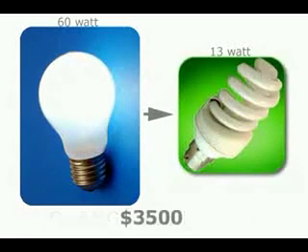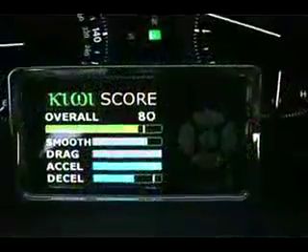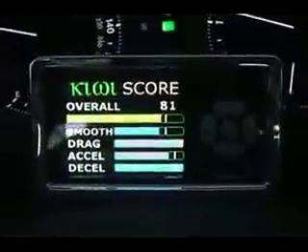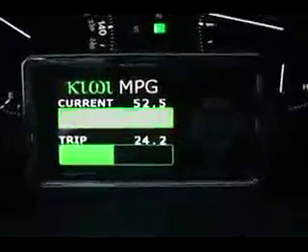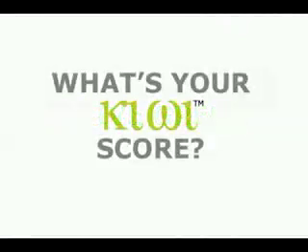You would have to change 560 60-watt regular light bulbs in your home to energy-saving bulbs to have the same CO2 impact — an upgrade that would cost about $3,500. You'd also have to plant about 80 trees to consume 1.8 tons of CO2. Kiwi is not only a gas-saving product — it is a responsible solution to driving your vehicle more efficiently. Drive green and find out what your Kiwi score is today.